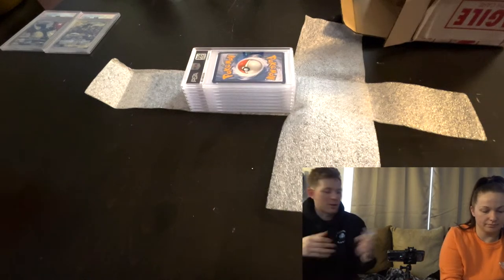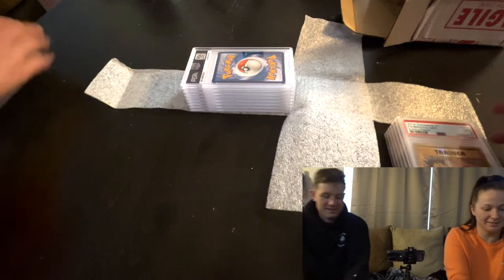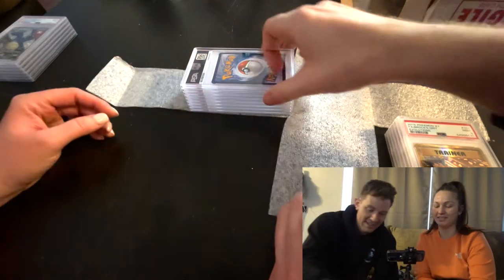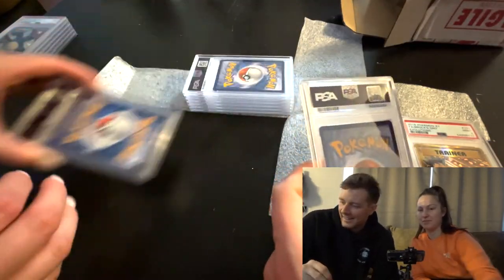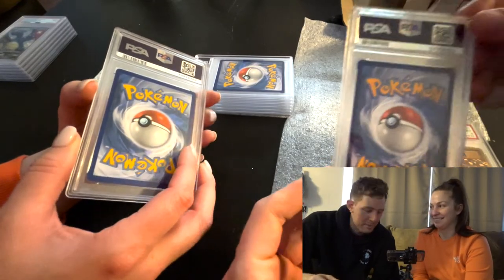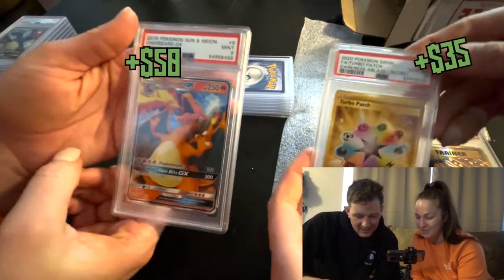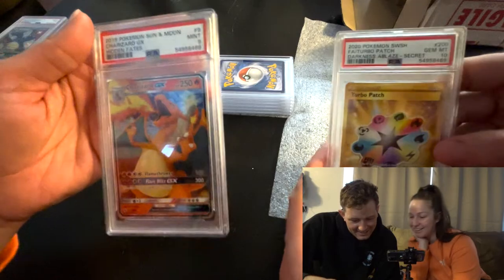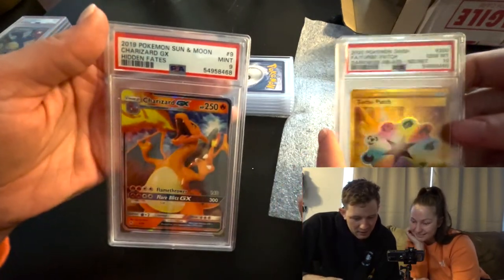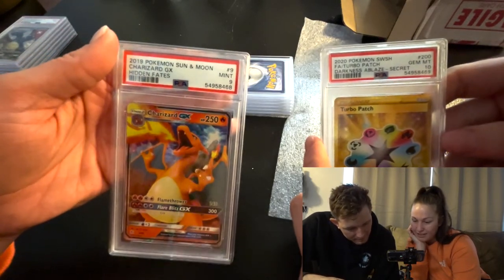It feels good to hold a brick of these. We're at the halfway point now, starting the second half. One, two, three - this is the Darkness Ablaze secret rare, the full art Turbo Patch - it's a PSA 10! And then I got the Charizard GX Hidden Fates, that's a PSA 9.